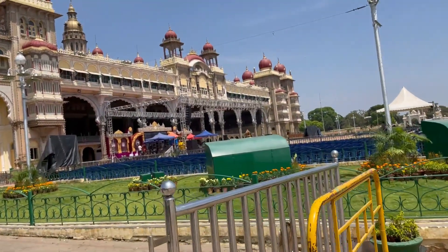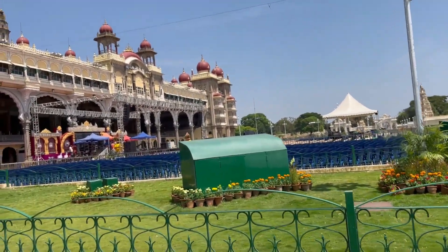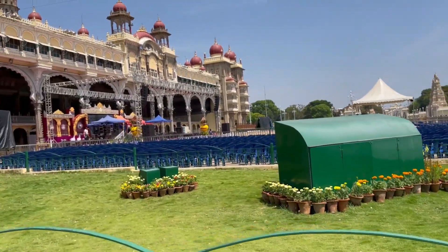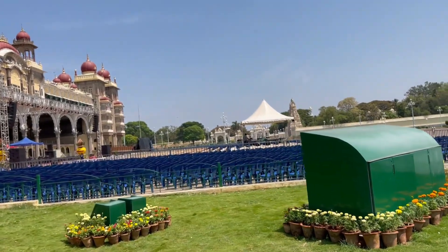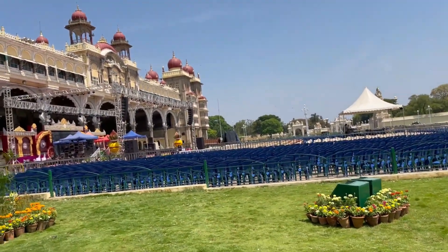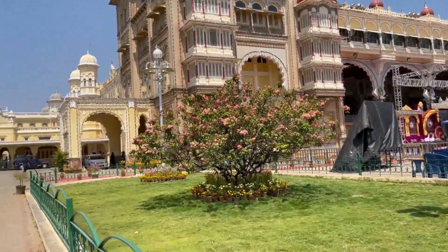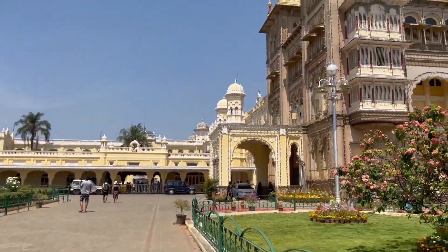Guys, there are things placed here. I think a marriage or some event is going on — I'm not sure. Can you see? There are so many chairs arranged here. This is a wonderful palace, guys.